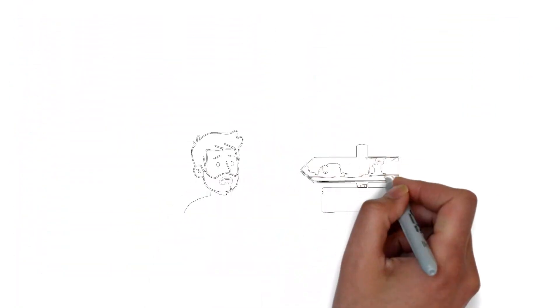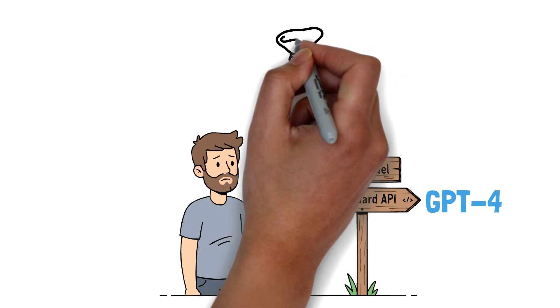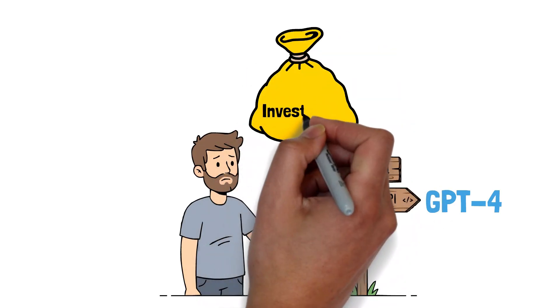Second, it de-risks the technology. You can quickly test if a standard API like GPT-4 is good enough for your AI-powered email assistant, or if you'll need a custom, fine-tuned model, which is a much bigger investment.